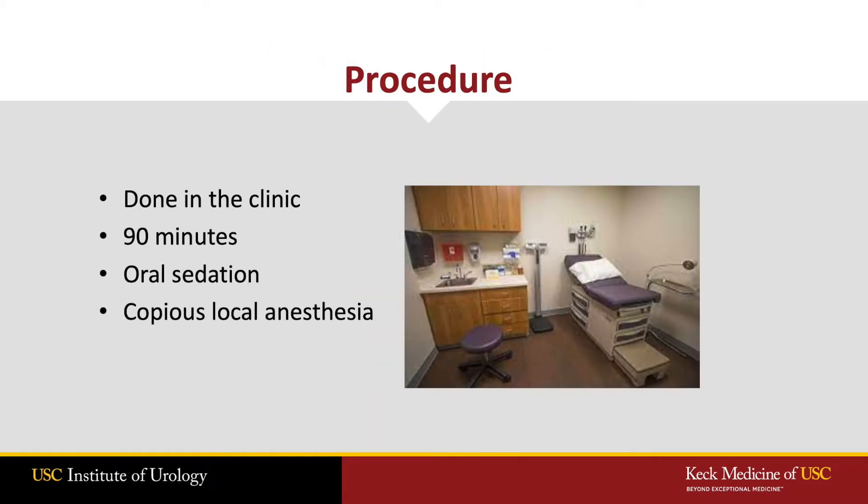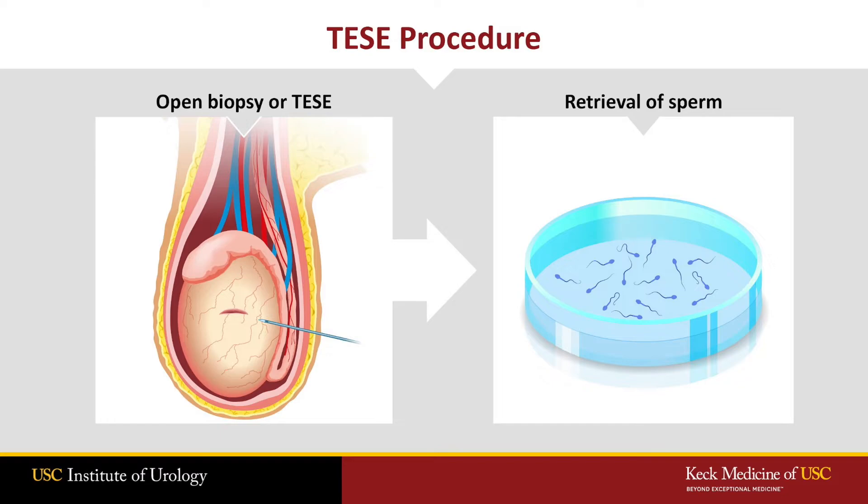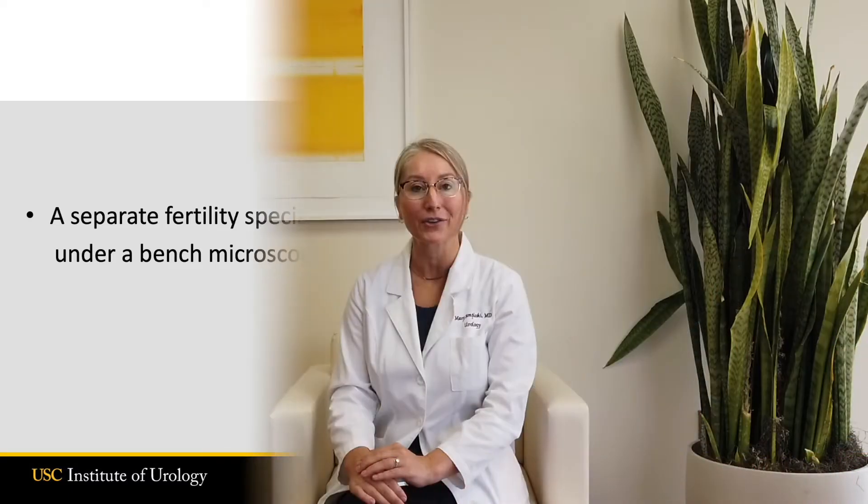The testicular sperm extraction is typically done in the clinic, and these take 90 minutes. We offer men an oral sedative, and if a man takes the oral sedative, they do need someone to drive them home. We use plenty of numbing agent. We perform the biopsy, and in real time, a fertility specialist looks at the specimen under a bench microscope. They confirm that sperm are present and that the sperm look healthy.